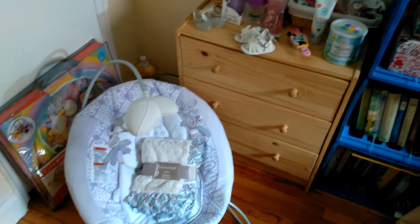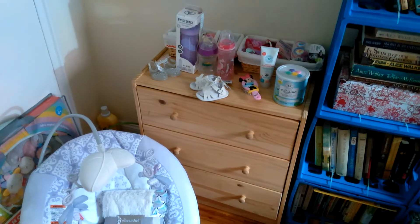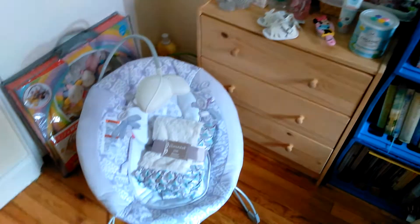Hi y'all, welcome back to my channel. Today I just wanted to show you some of the items that I've collected for a very special new baby who's going to be joining my collection.